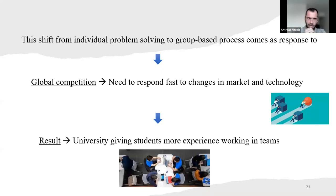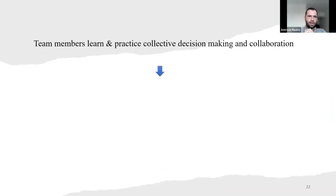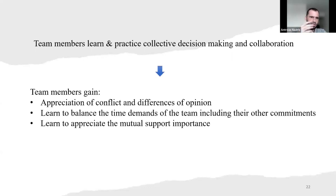As a result of creating groups, universities were giving students more experience in working in teams in order to be ready for the industry. Team members are learning and practicing collective decision making and collaboration. Team members gain appreciation of conflict and differences of opinion, learn to balance the time demands of the team including their own commitment, and learn to appreciate the importance of mutual support.